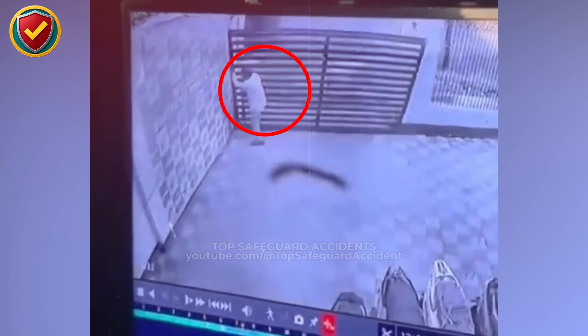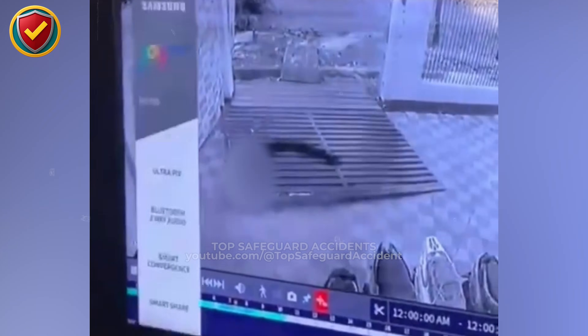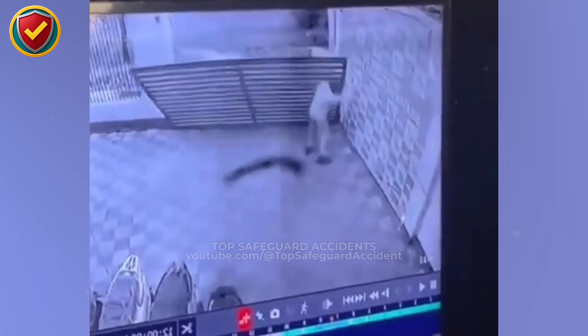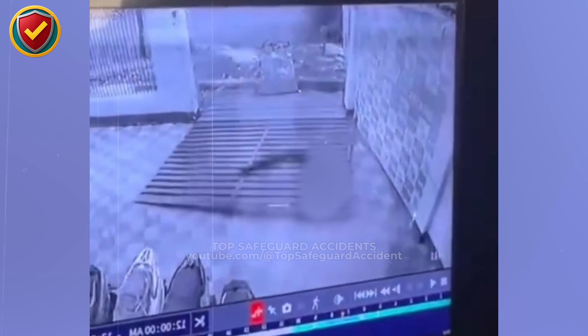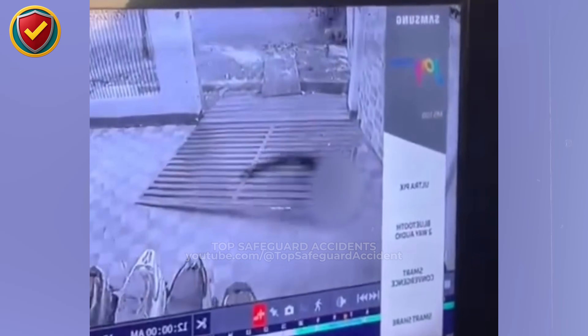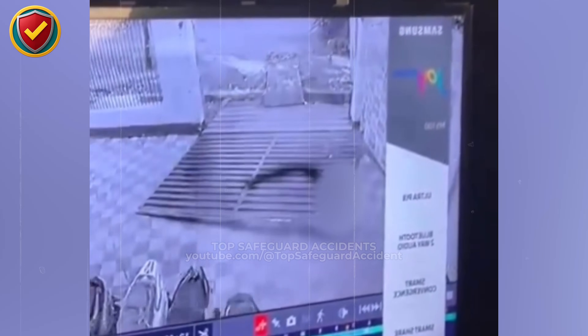A sliding gate starts to open normally, then gravity takes over. Never ever stand in the path of a sliding or cantilever gate while it is moving or unsupported. If the gate is in motion, the structure is unstable until fully seated. Sliding gates rely on rollers, tracks, and balance points to remain upright. When a roller slips, a stop fails, or the gate leaves its guide, lateral support is lost instantly.